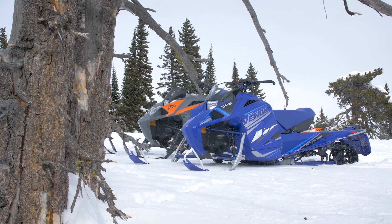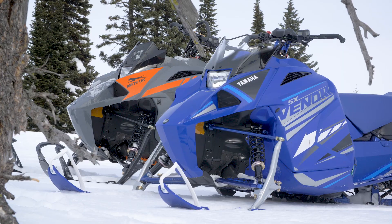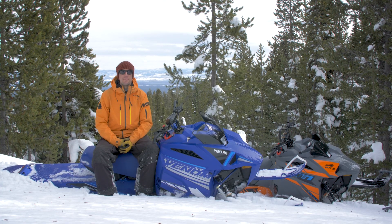Hey guys, what's up? Pat here from Mountain Sledder. We're up on the mountain here today. Sean and I are riding these new 2021 Yamaha SX Venom Mountain and the ArchiCat Blast 4000M, and we're having a heck of a good time.